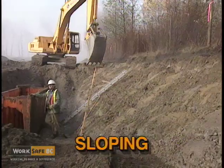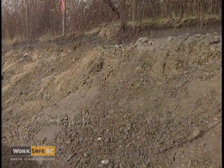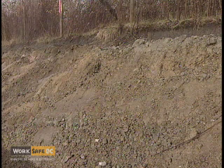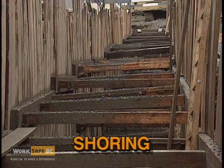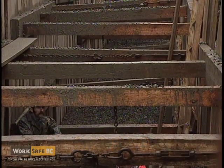Sloping is a system where the sides of an excavation are flared to a safe angle. Shoring is a support system designed to keep the sides of an excavation from caving in.